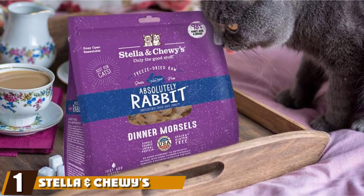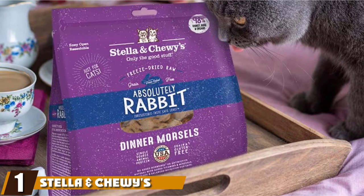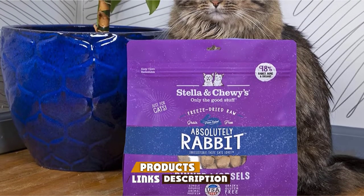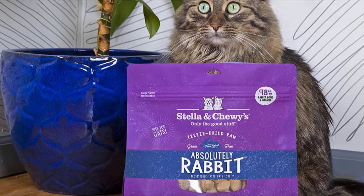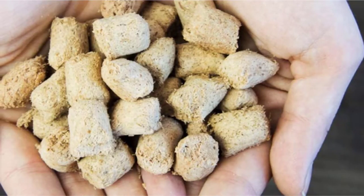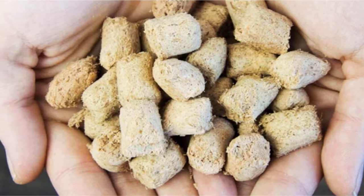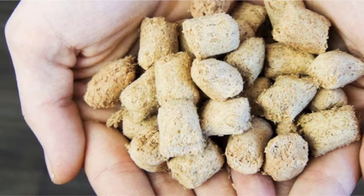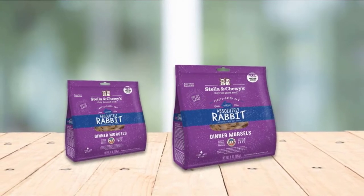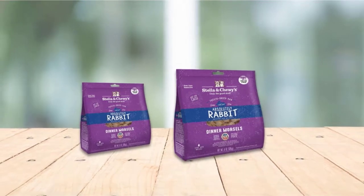At the first position of our list, we have Stella and Chewy's freeze-dried raw dinner morsels. Cats thrive on a prey model diet, and this freeze-dried food presents a safe, convenient way to offer your cat the nutritional integrity of raw meat. The raw morsels are made primarily with rabbit meat, a species-appropriate source of protein and nutrients. Virtually all of the recipe's protein content is animal-sourced. Because they are freeze-dried, the morsels are hard and dry when they come out of the bag. By pouring them into a bowl and mixing them with warm water, you'll transform the chunks into a hydrating meal.